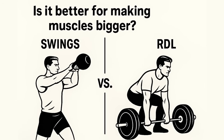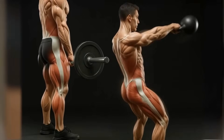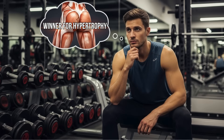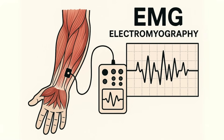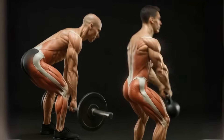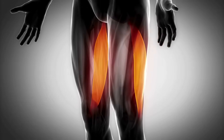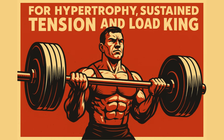From a muscle activation standpoint, swings are no joke — they absolutely blast the glutes and hamstrings. That explosive hip extension creates a huge peak contraction. Plus, because it's a dynamic full-body move, it recruits your core, your lats, and even your quads. The swing builds a powerful, resilient, well-conditioned body and teaches you to move as one explosive unit. It definitely stimulates the right muscles — but the big question is: is that explosive peak stimulus actually better for making muscles bigger?